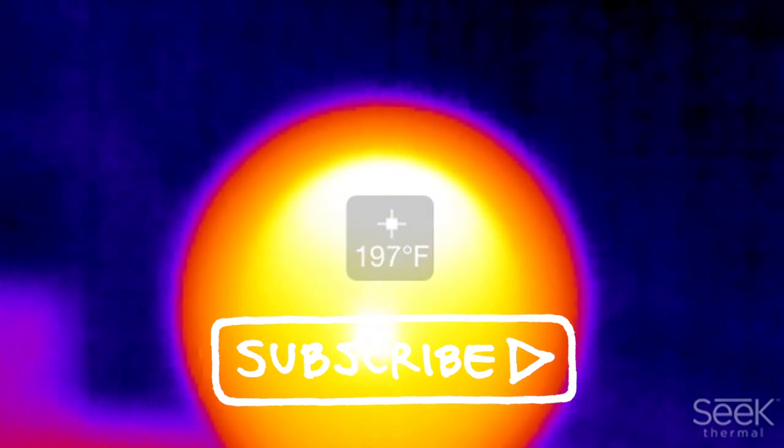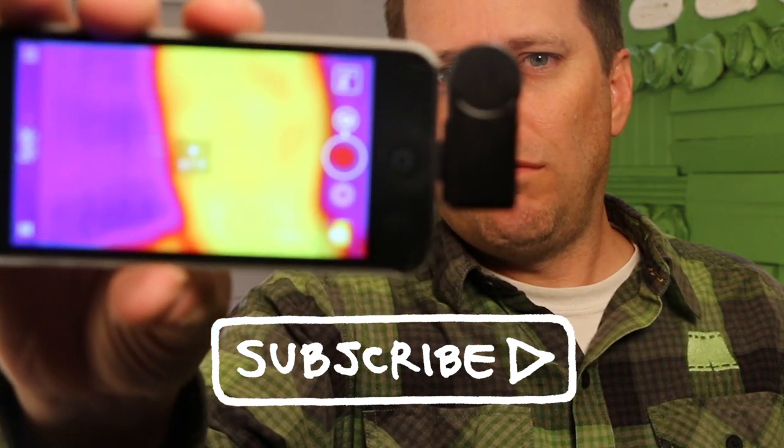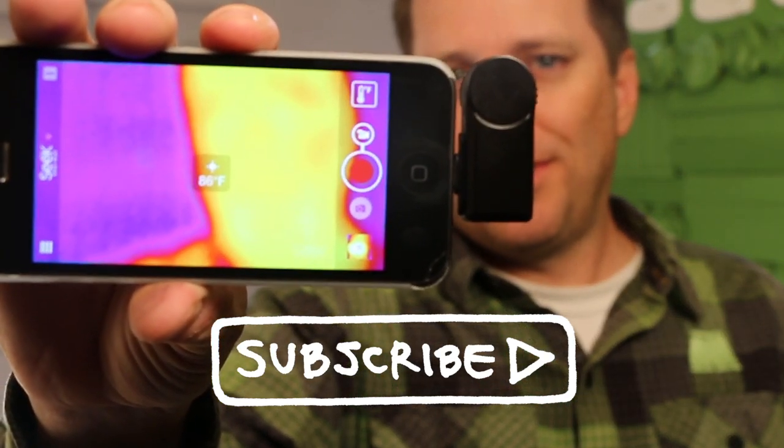To do this measurement, I was using my Seek thermal camera, which connects to my iPhone. You can find a link to buy one in the description below.